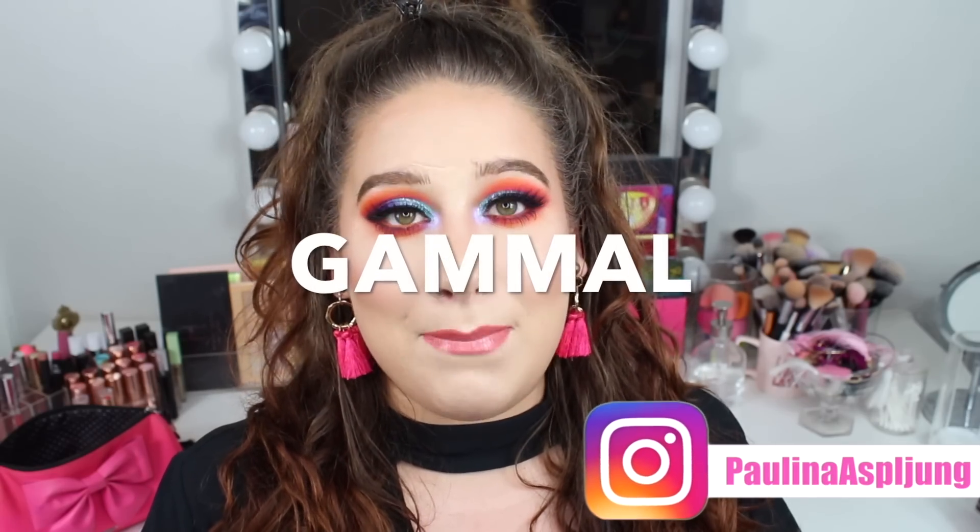Hi friends and welcome back to my channel and today's video. The Swedish word of the day is 'old,' which in Swedish is 'gammal.'